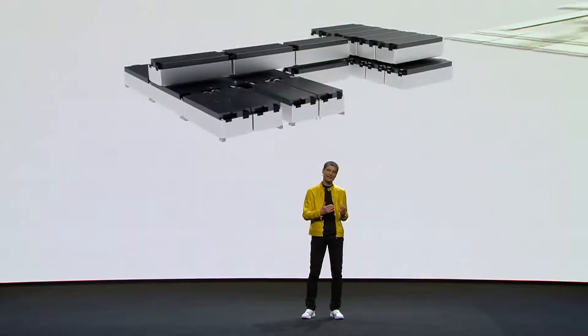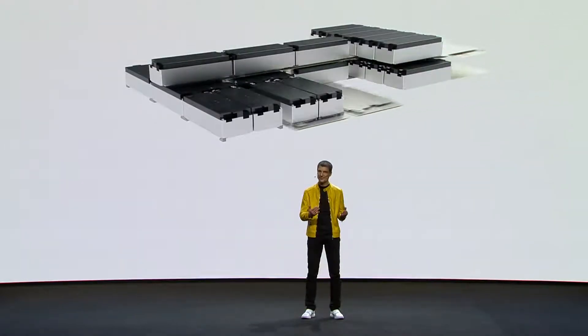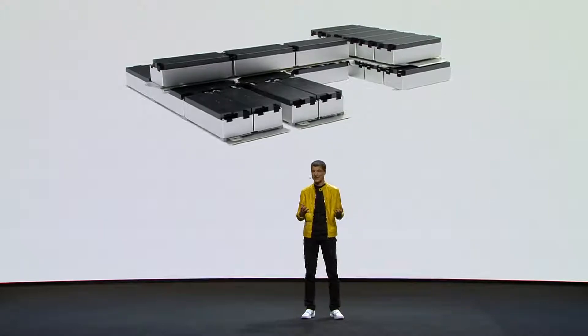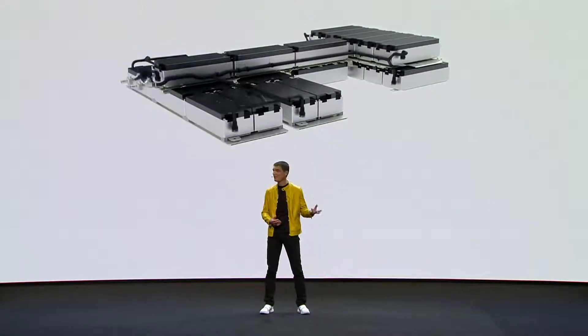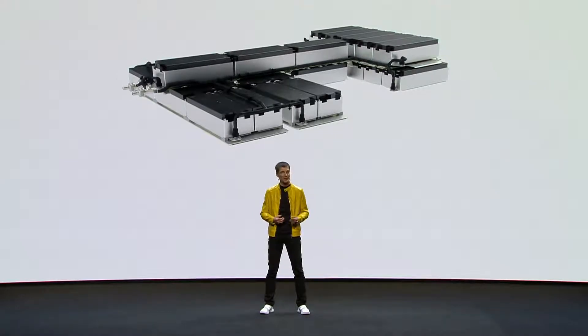We slide in the cooling plates — they are there for the highly efficient temperature management. And that is the powerful heart of the electric Polestar 2.